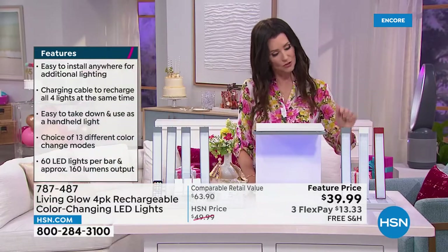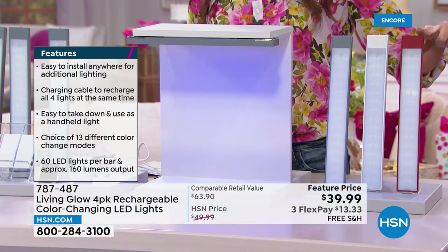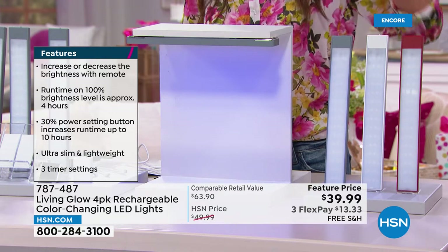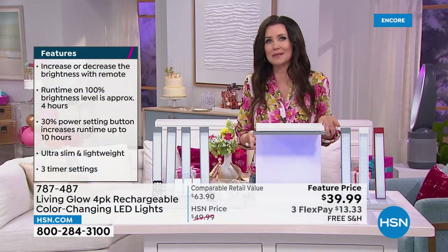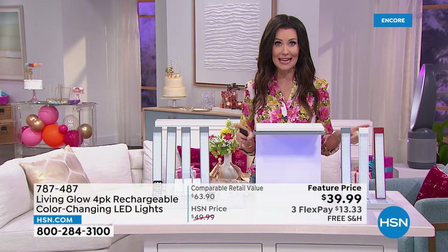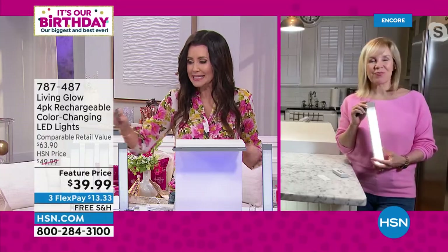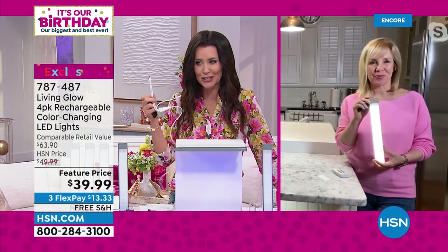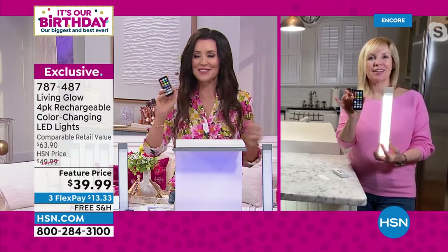This is the charger that comes with them — it recharges all four lights at the exact same time. It's basically $10 per light today, and each one has tons of LED lights. We have 13 different color options. We have it available in gray, white, and red. My guest Julie Truster is joining from her home. Even if these were just flashlights it would be a steal, but they're rechargeable with a really cool charger, and there are so many color options.